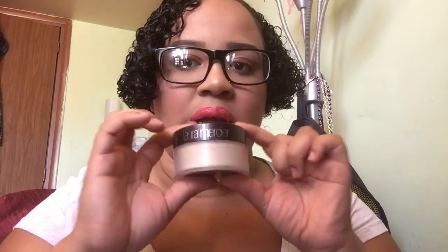For setting powder, I've been using and loving my Laura Mercier translucent setting powder. This powder — best of the best, really best of the best.